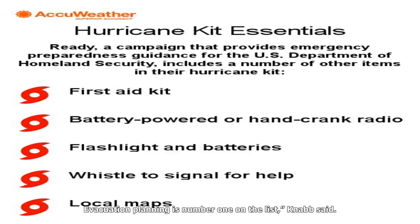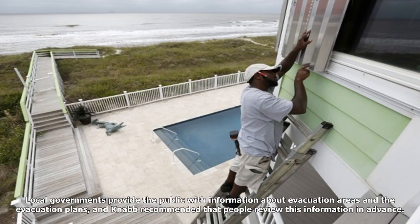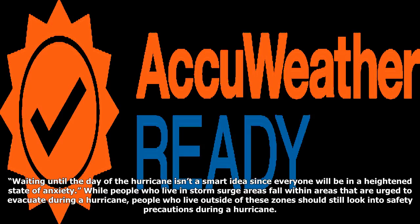Knab urged that people find out today if they live in a hurricane evacuation area, which is an area in which residents must leave their homes in the event of a hurricane. Local governments provide the public with information about evacuation areas and evacuation plans, and Knab recommended that people review this information in advance. Some people will actually test the evacuation route in good weather, Kudlowski said, rather than waiting until the day of the hurricane when everyone will be in a heightened state of anxiety.